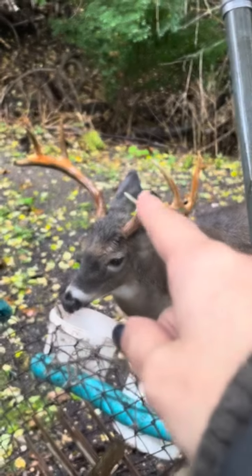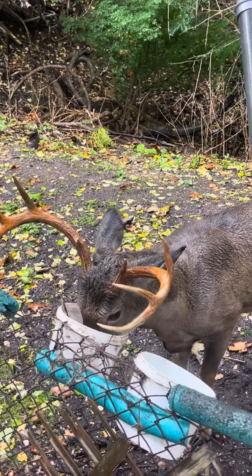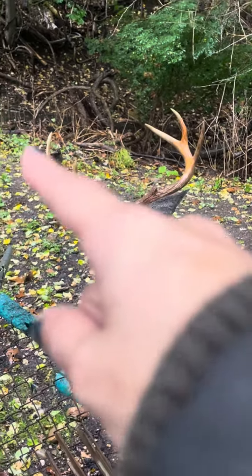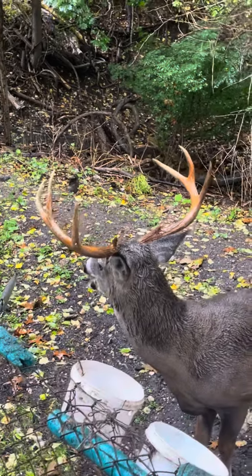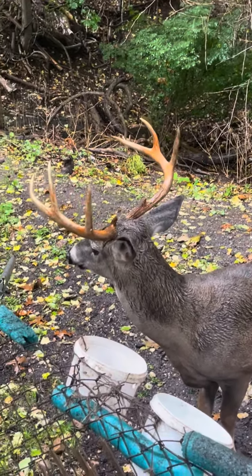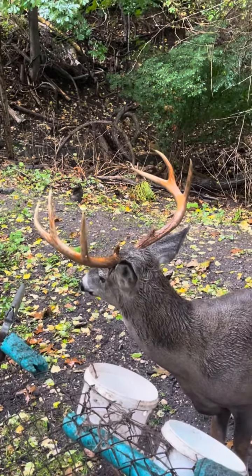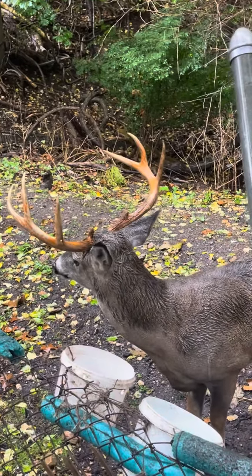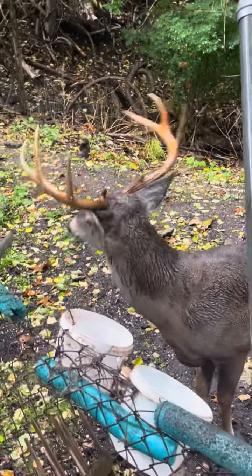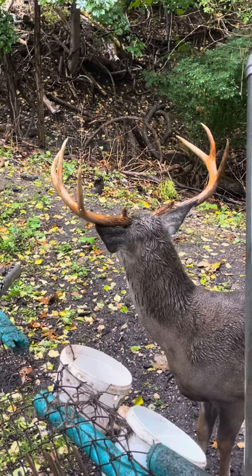I cleaned his left side really well — he literally just has a couple more little spots on the left, and his left antler is perfectly clean. Then I need to attack the right one. But he was giving me a little bit of a hard time to get to the right one, so it's hard for me to get to it.